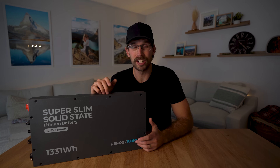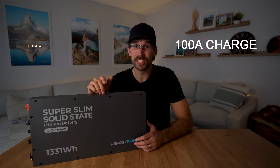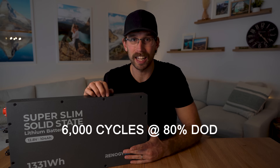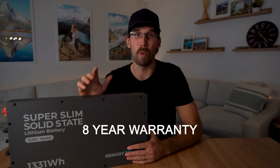The higher energy density means you can charge it at up to 100 amps and discharge it up to 200 amps. This battery is also good up to 6,000 cycles at 80% DoD and Renogy is backing it with an eight year warranty.